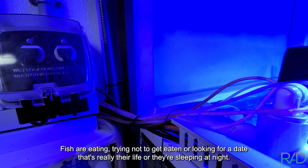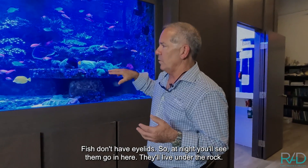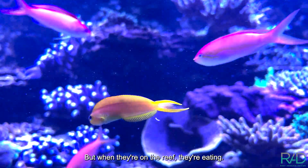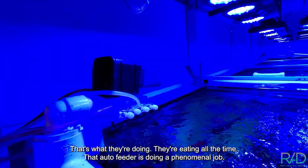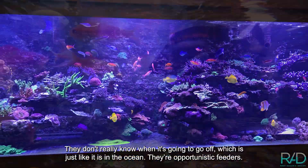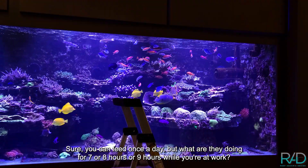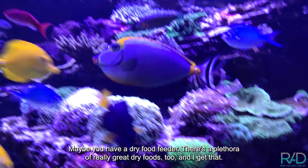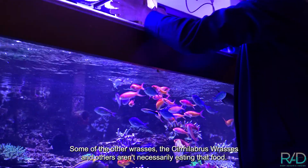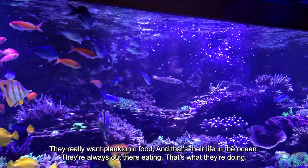Fish are eating, trying not to get eaten, or looking for a date — that's really their life, or they're sleeping at night. Fish don't have eyelids, so at night you'll see them go under the rocks and hole up. We've got this great little Midas Blenny. When they're on the reef, they're eating all the time. That auto feeder is doing a phenomenal job — even the fish are hanging out near it because it goes off so many times a day, and they don't really know when it's going to go off, just like in the ocean. They're opportunistic feeders. You can feed once a day, but what are they doing for seven, eight, nine hours while you're at work? The anthias and some of the wrasses — the solebrous wrasses and others — aren't necessarily eating dry food. They really want live food, and that's their life in the ocean: always out there eating.